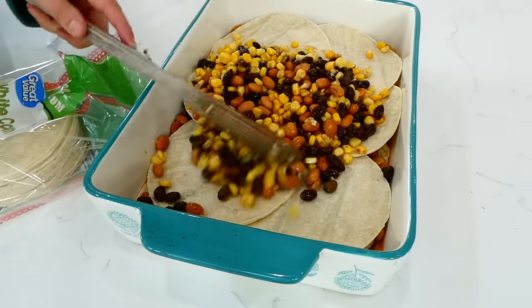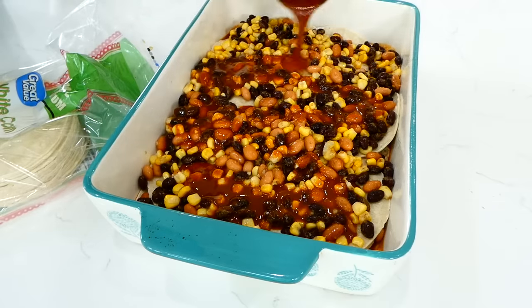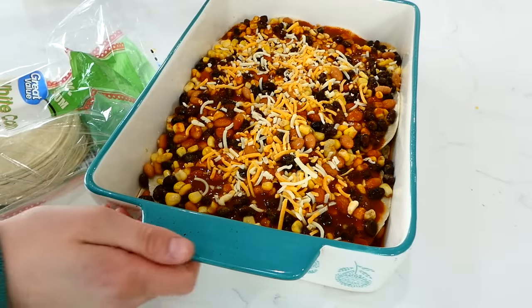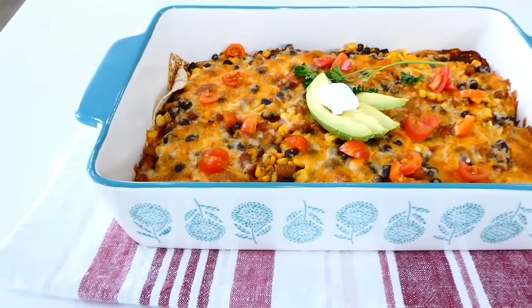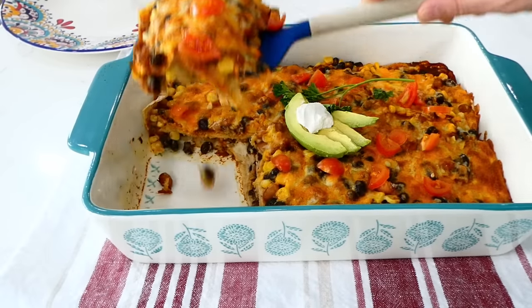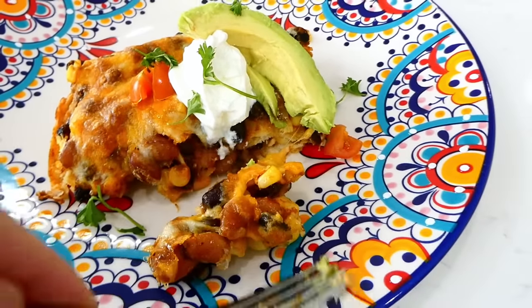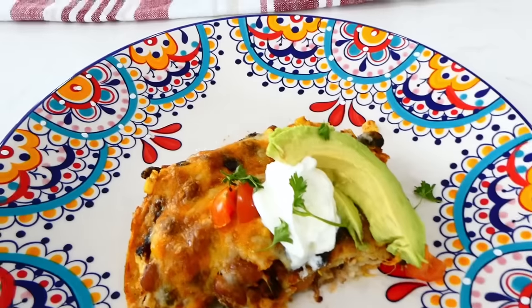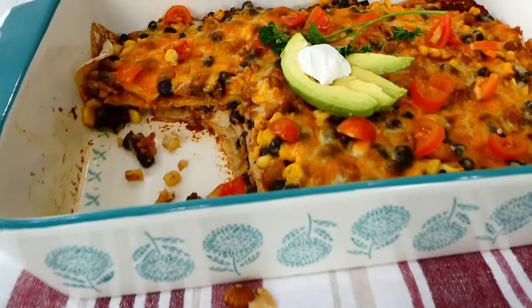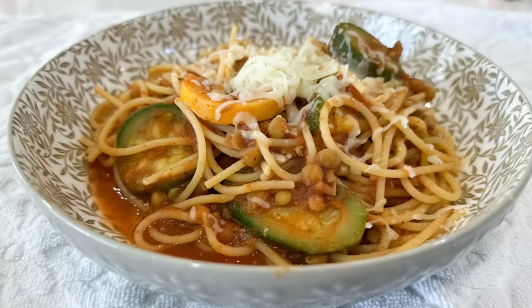Then add the remaining bean mixture and the rest of the enchilada sauce. This is optional, but I had a little bit of Mexican-style cheese on hand that I wanted to use, so I sprinkled that over the top — but if you don't have cheese you don't have to add it. This baked at 350 degrees for about 30 minutes. We topped ours with avocado, sour cream, and tomatoes, but this casserole is also good alone. My family loves it.